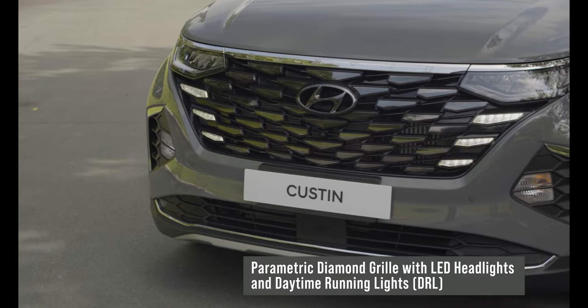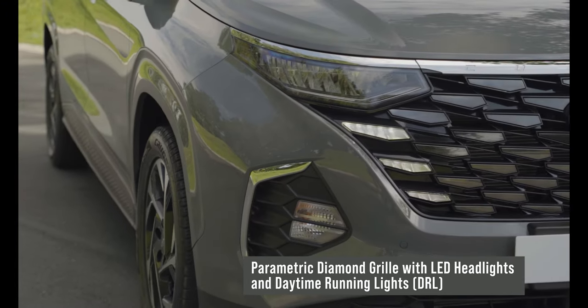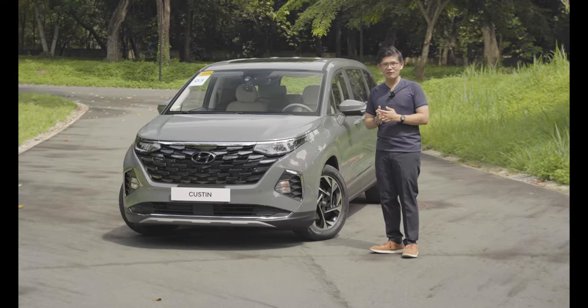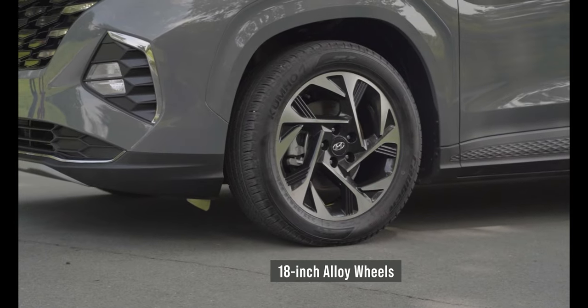The parametric grille is still present and it actually integrates the hidden DRL feature. LED headlights are standard and at every corner, you get either 17 or, in the case of the top-of-the-line variant, 18-inch alloy wheels.